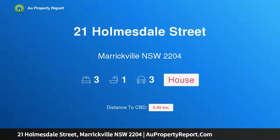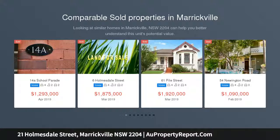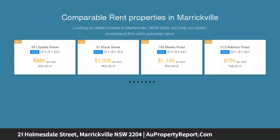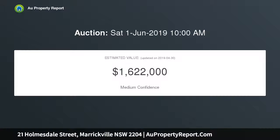Welcome to 21 Holmesdale Street, Marrickville, New South Wales 2204 — huge potential, premier parkside setting. A glorious parkside setting on one of Marrickville's best streets is just the start for this vintage gem that has been tightly held for over half a century. The very original home rests on a level 379.4 sqm block.